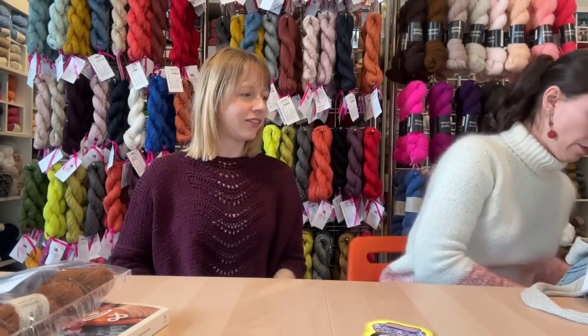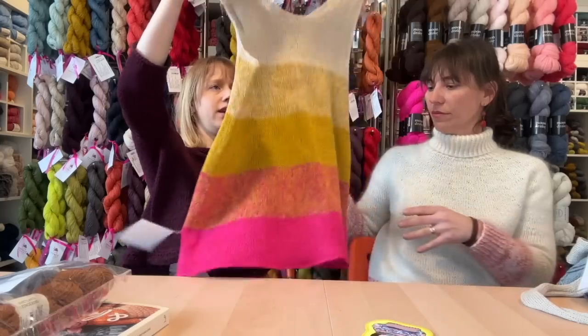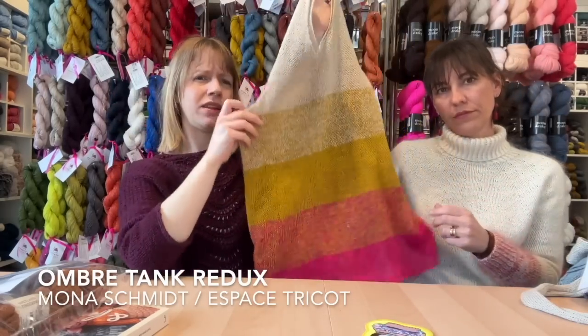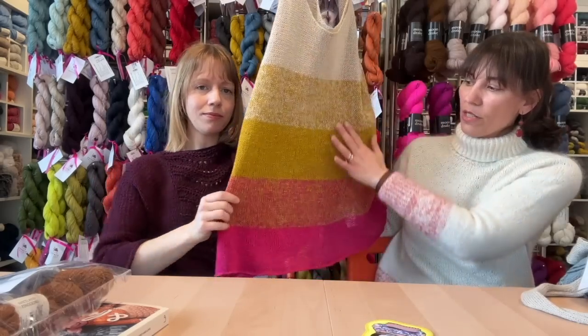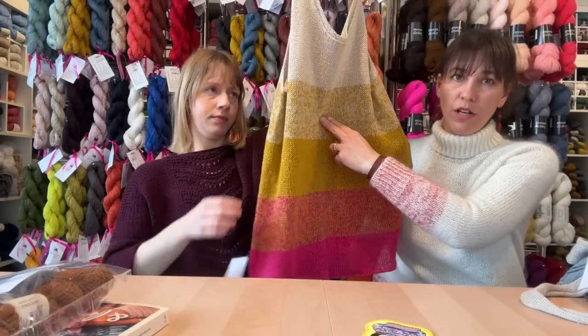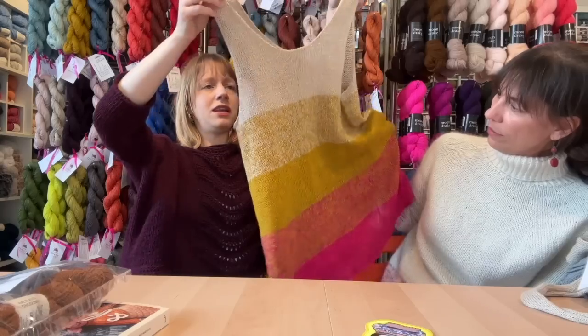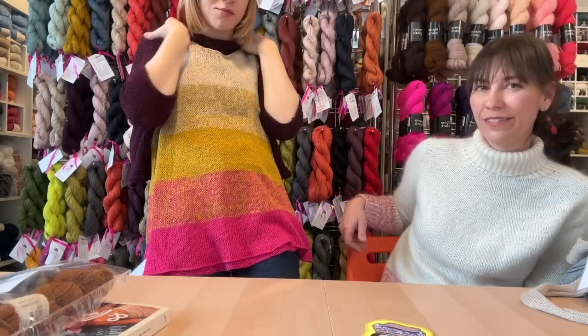Speaking of classics, we have kits for this and they always go like hotcakes — this is a Mona special, the Ombre Tank. Originally it was in a Habu linen and Mona reworked it for the gauge of holding our lace weight Petit Lain double. You're always holding two strands, but sometimes two of the same color and sometimes one strand each of two different colors — that's how you get the dégradé or ombre effect. This one is longer than the pattern schematic simply because it's been hanging in our store so long — it's practically a dress.